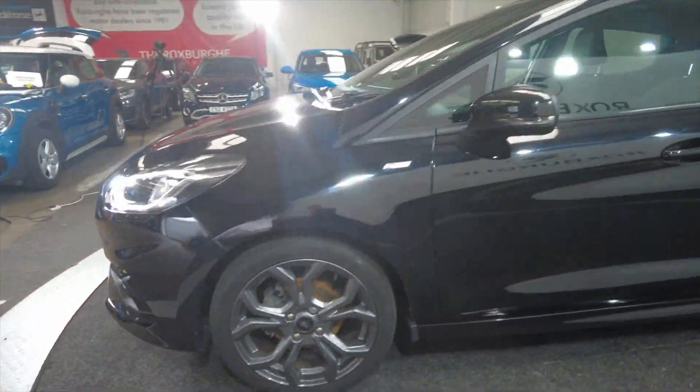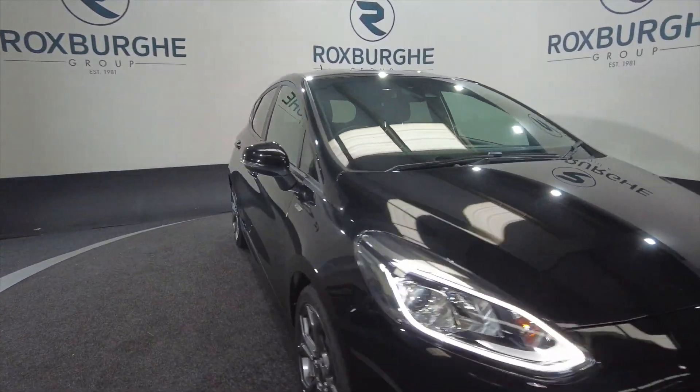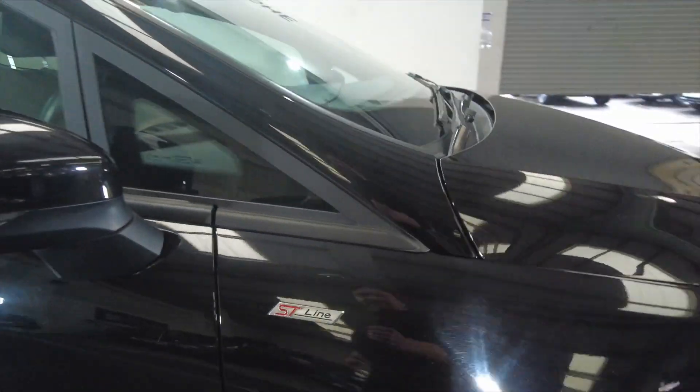It is a cool looking little car this. You've got LED daytime running lights as you can see in the headlights there, and you've got indicators on the wing mirrors. Slim ST Line styling.